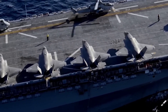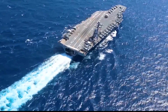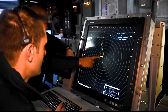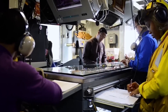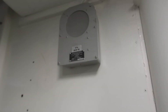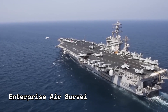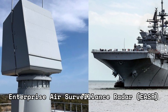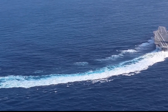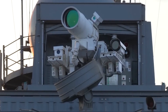In addition to its advanced launch and recovery systems, the USS Gerald R. Ford features an integrated warfare system consisting of state-of-the-art radar, sensor, and communication technologies. This network-centric system provides unparalleled situational awareness, allowing for rapid information sharing and coordination among various units. The carrier's Enterprise Air Surveillance Radar, EASR, offers 360-degree coverage and improved detection capabilities, enabling early detection of potential threats and enhancing the carrier's defensive capabilities.